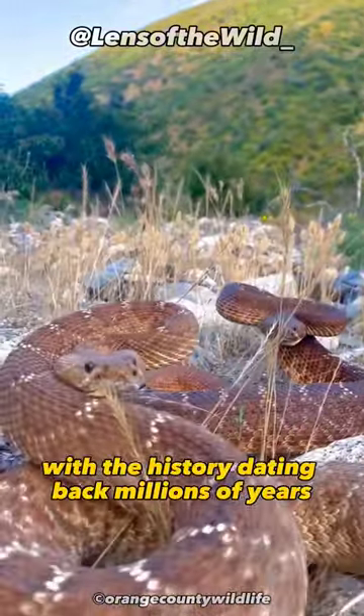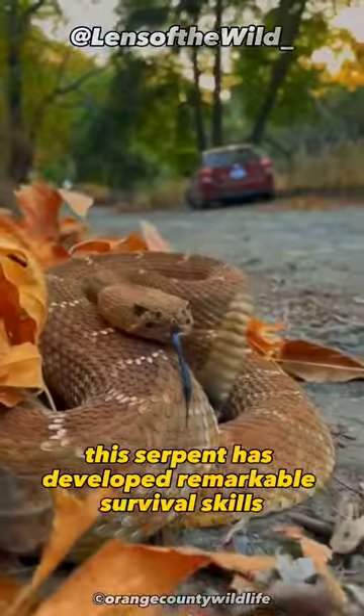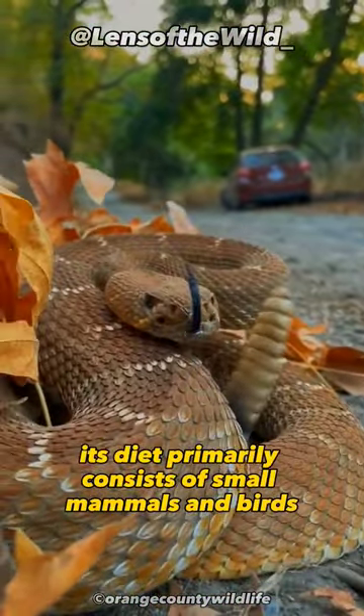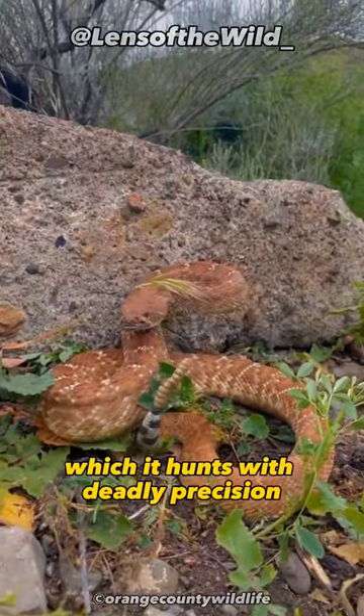With a history dating back millions of years, the serpent has developed remarkable survival skills. Its diet primarily consists of small mammals and birds, which it hunts with deadly precision.